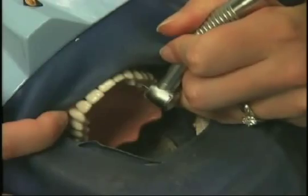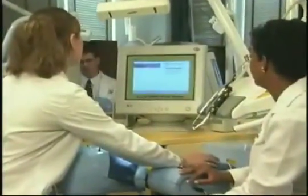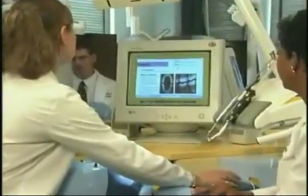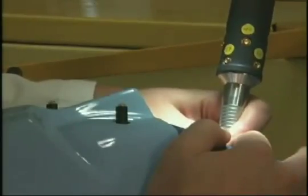DentSim offers students the complete patient-practitioner clinical experience using human-like robotic patients that offer instant feedback of clinical skills related to cavity and crown preparations as well as other customized procedures.